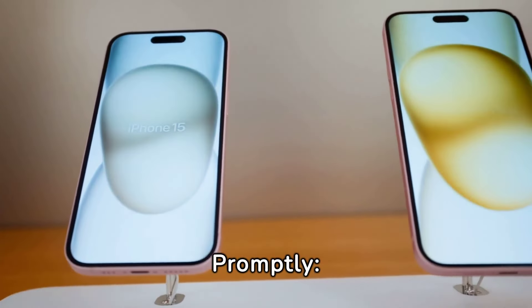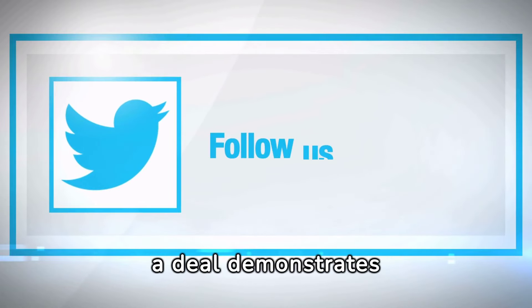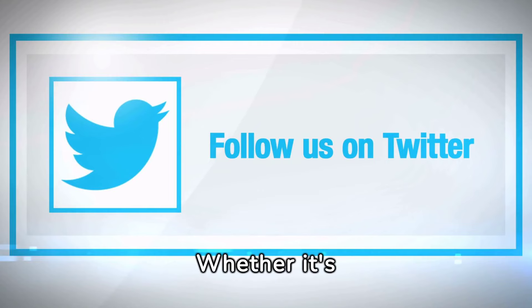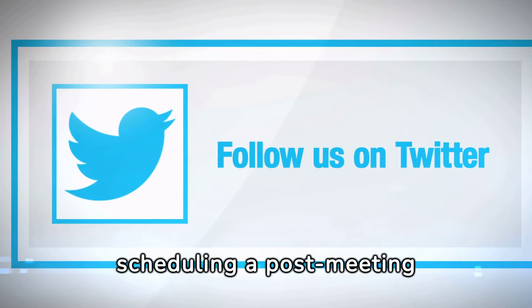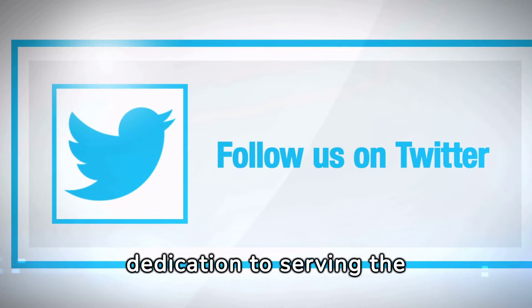Follow up promptly. Promptly following up after proposing a deal demonstrates professionalism and commitment. Whether it's sending a follow-up email or scheduling a post-meeting debrief, timely follow-up reinforces your dedication to serving the client's needs.